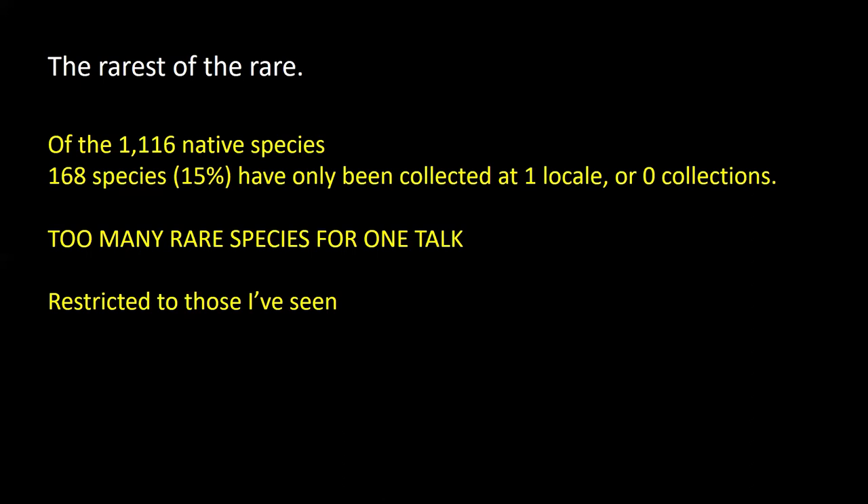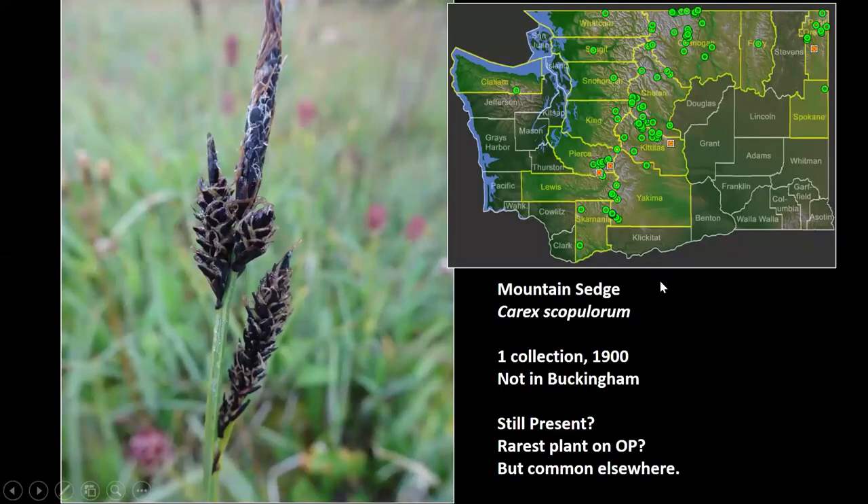We'll restrict tonight's talk to the ones I've seen that I've got good photographs of, so I don't have to borrow photographs from anyone. The mountain sedge I've seen a lot in Mount Rainier — it's actually pretty common in the Cascades — but there's only one collection from 1900 on the peninsula, and it wasn't listed in Buckingham's flora. So either she thought it was missing or maybe it's been extirpated. We don't even know if it's still here.